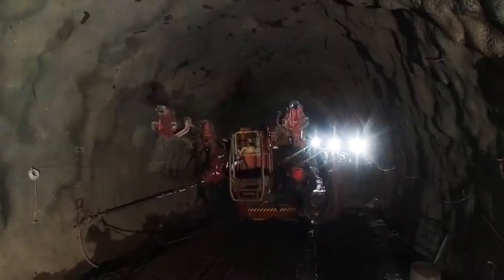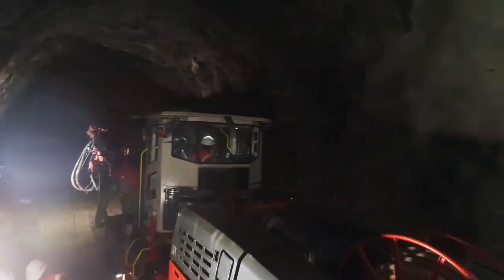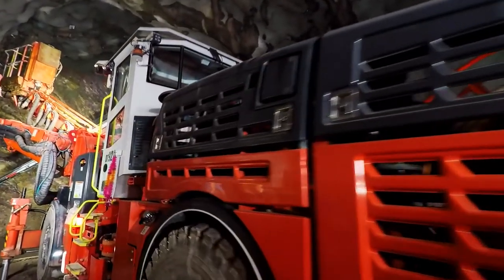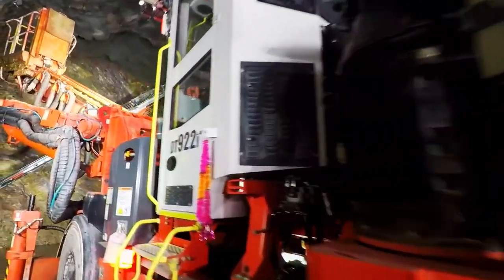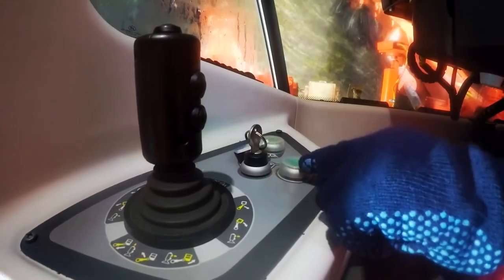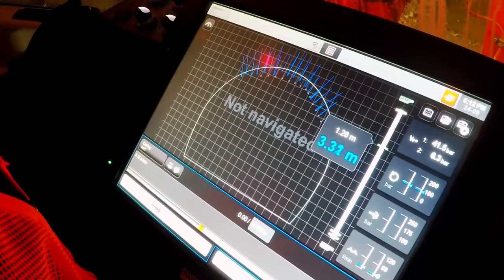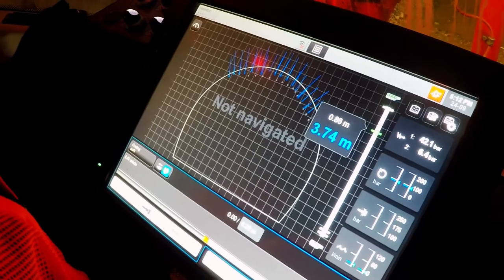In tunneling, the drilling jumbo is the most important machine — without it, tunneling is not possible. Conventionally in India, manual jumbos have been used till date, and in those jumbos there is a lack of record keeping; we are not able to get any drill pattern execution record from the machine. This is where Sandvik's DT922i helps us, providing the pattern that was executed before taking a blast. We are still learning more about the machine but are already finding many advanced features.